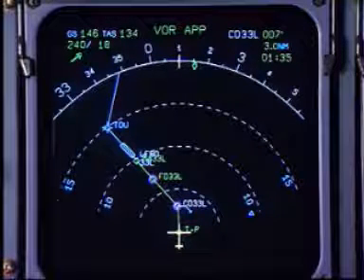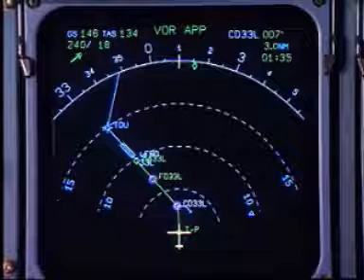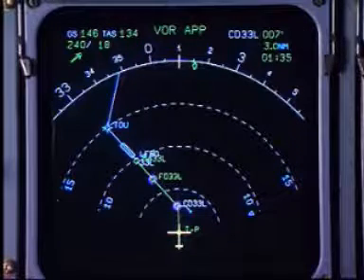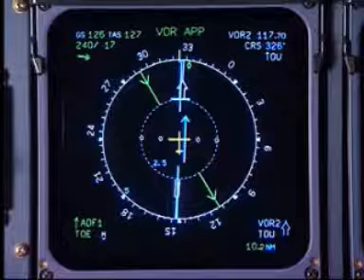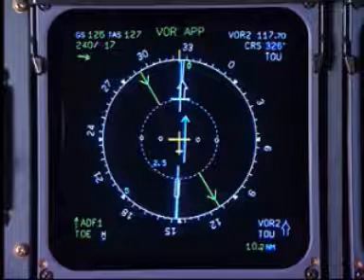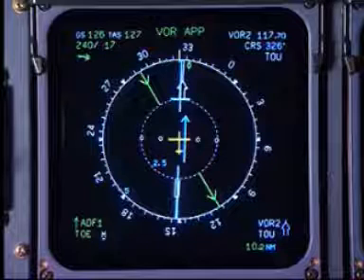By the way, did you notice the intuitive nature of the navigation presentation? It is just one option. Simply by turning a knob, all the standard ADF, VOR, and ILS indications that you know so well are here for backup and for you to cross-check.